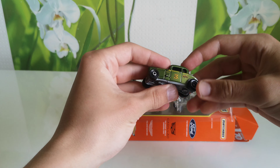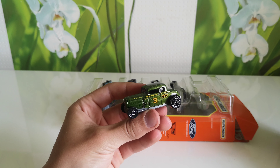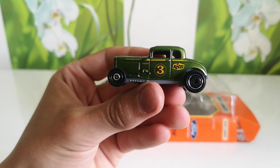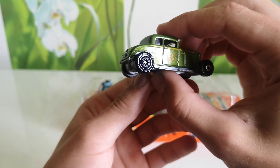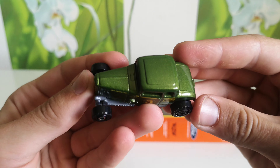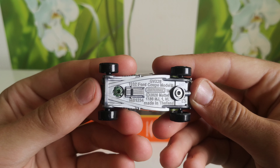First one is 1932 Ford Coupe Model B in green color.